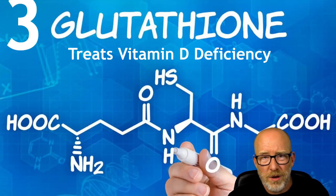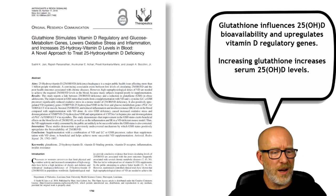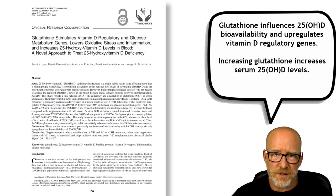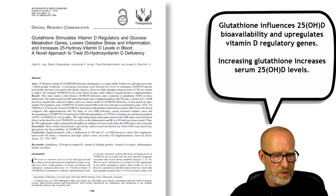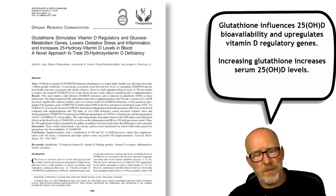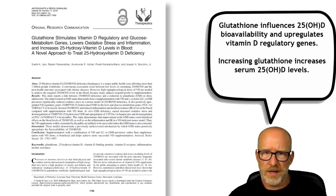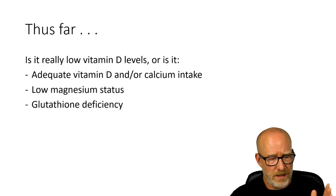Number three: Glutathione or excess oxidative stress. There's a really interesting paper with a title that says glutathione is a novel approach to treat 25 Hydroxy Vitamin D deficiency. What they found was that giving individuals with low serum 25 Hydroxy Vitamin D both Vitamin D and the amino acid L-cysteine resulted in better improvements in their serum 25 Hydroxy Vitamin D. The paper discusses oxidative stress and chronic disease as underlying reasons, suggesting glutathione plays a key role.